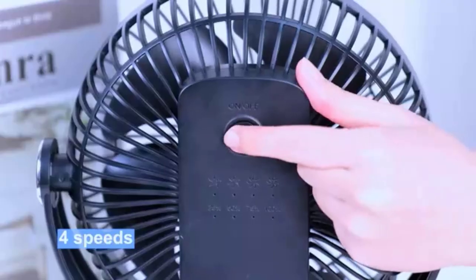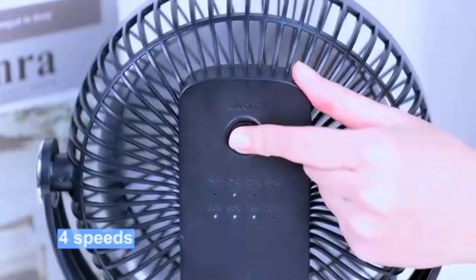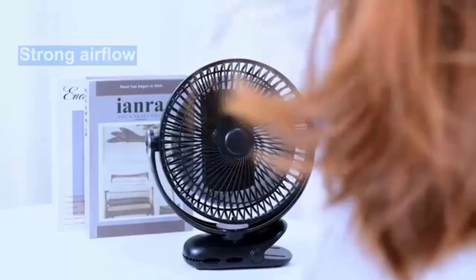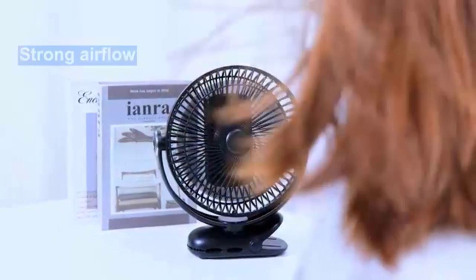And don't worry about waking the neighbors — the quiet brushless motor keeps things nice and peaceful. Whether you're at the gym or just trying to survive a family picnic, the Kuni Fan has you covered. Stay cool, stay breezy, and enjoy life's little moments.